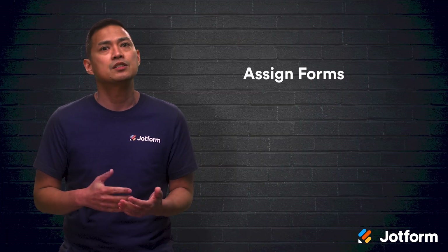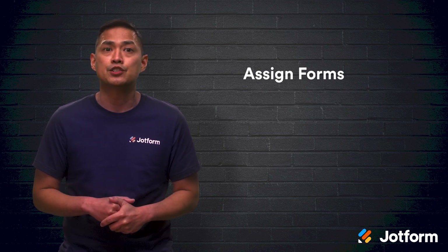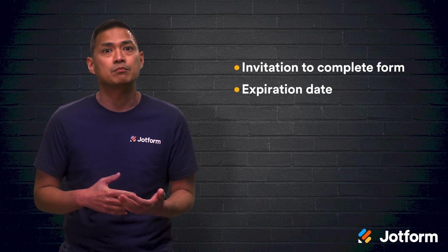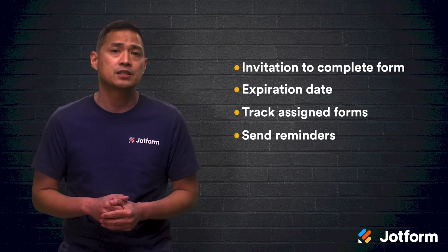JotForm makes it easy to securely send forms to your patients with the Assign Forms feature. Clinicians are able to send email invitations to patients asking them to fill out the form. You can also add an expiration date, track all assigned forms, and send reminders if a patient hasn't filled one out yet.